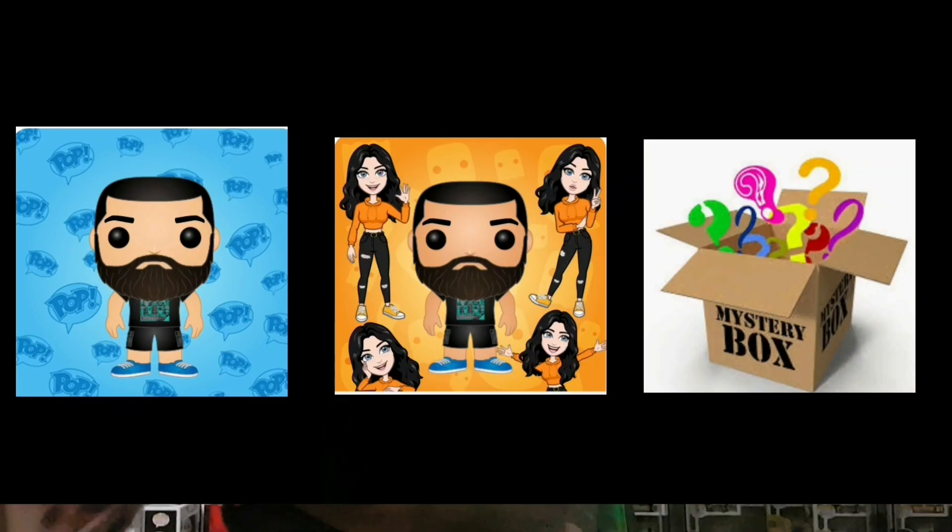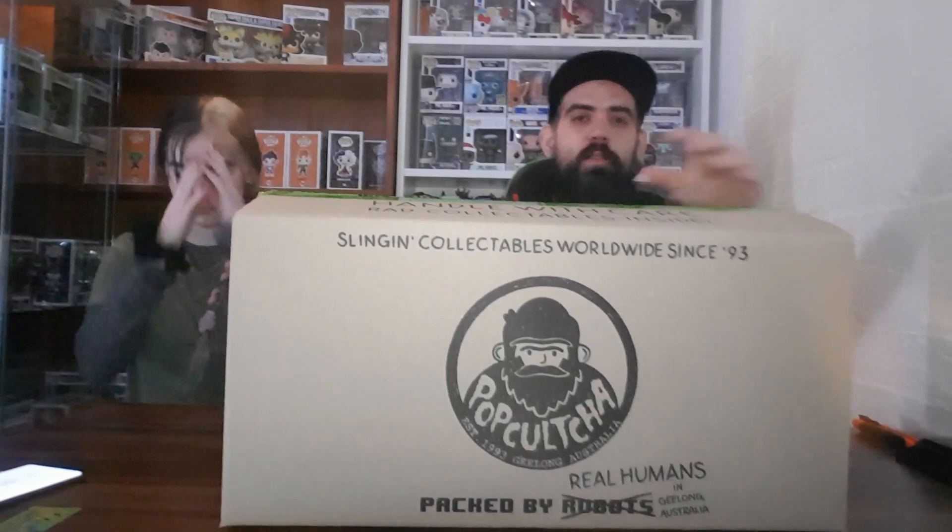Can you see what Collector Pop is unboxing? All right guys, we're back again. Another mystery box from Pop Culture. We've got heaps of Pop Culture mystery boxes coming up — it's like a series, a marathon of Pop Culture mystery boxes in the next few days.